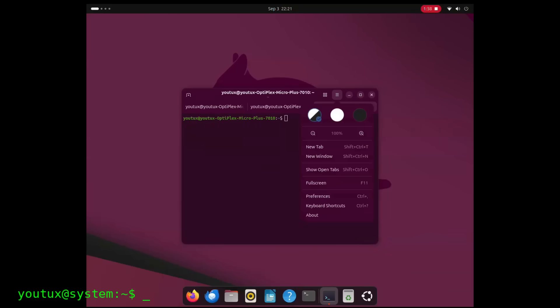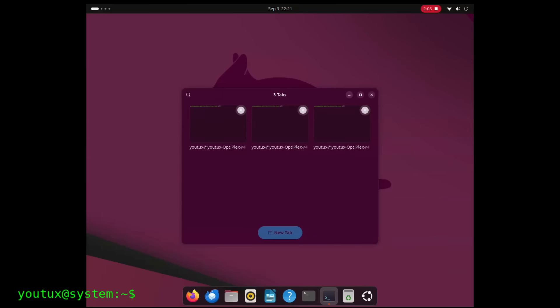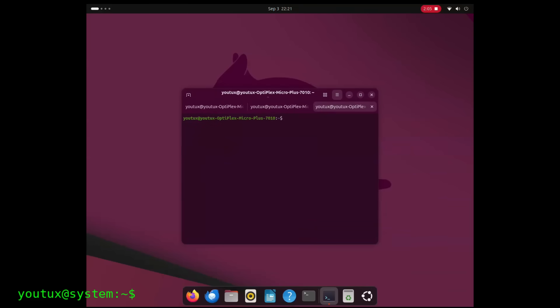Stability, modularity, transparency, user control — Ubuntu is not evolving Linux. It's regressing it toward a proprietary model masked as innovation.